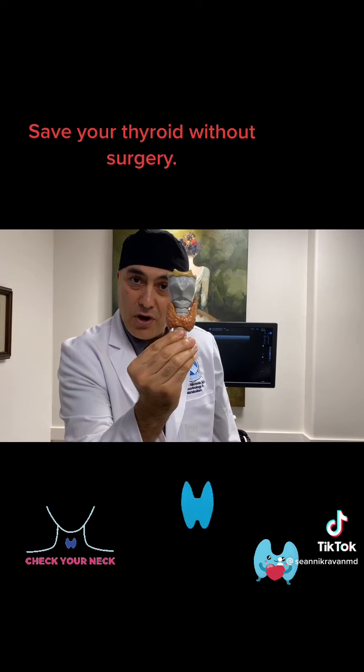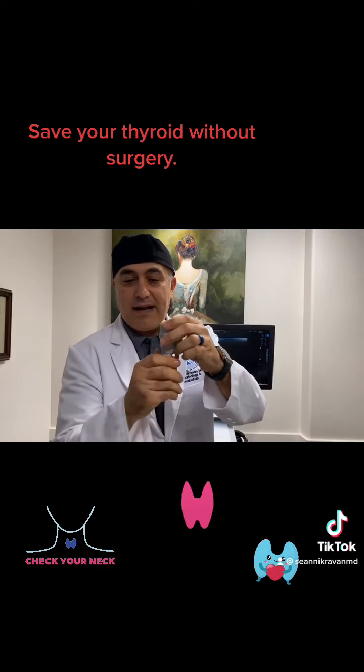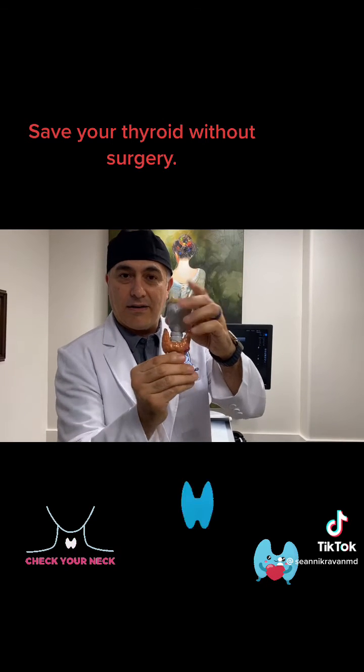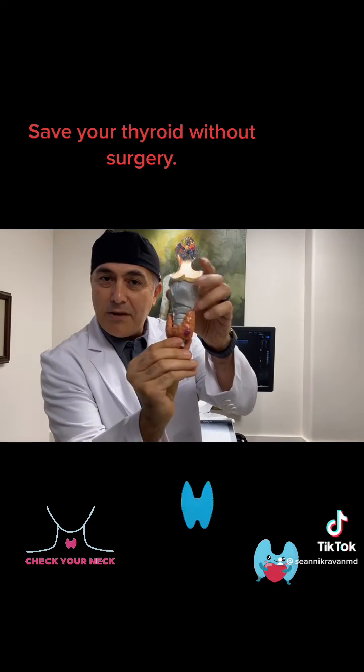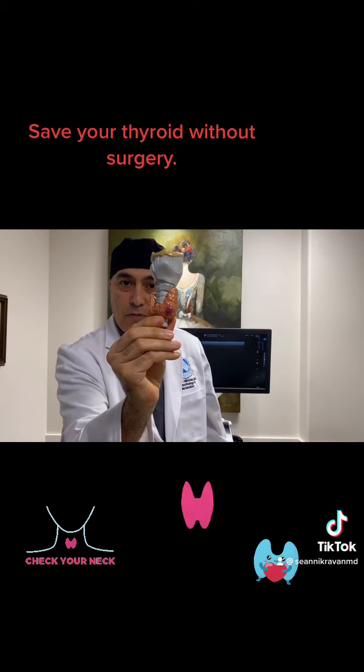Now imagine if you have a thyroid nodule — what does that mean? Well, you take this off and now we put this on here. That little red blip right there, that's a bump on the thyroid. Imagine a big mole, but it's actually a thyroid abnormality.